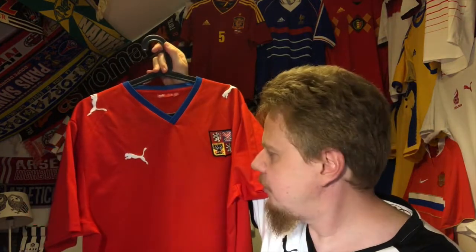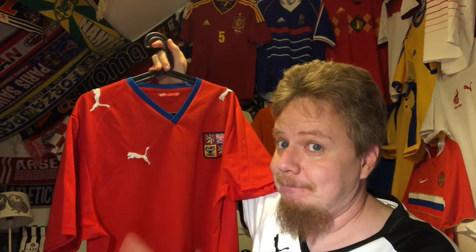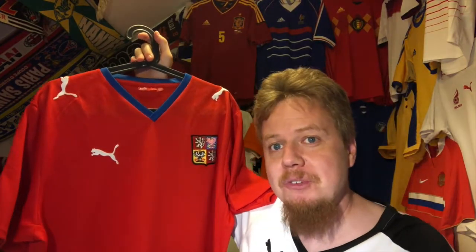The more jerseys I get from that tournament, the happier I am. So yeah, Czech Republic — checked that one off. Maybe I will get more, you never know. Let me know what you think about this jersey, give it a thumbs up if you enjoyed this video, subscribe to my channel, we'll see more, and I'll talk to you soon. Bye!